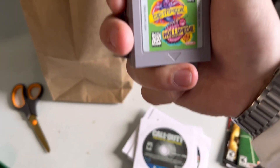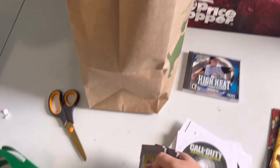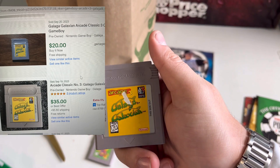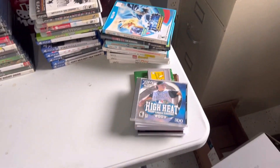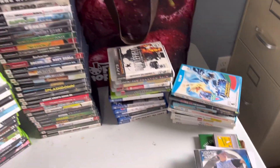Unless you count these — we got cartridges, Game Boys. We got Centipede and Millipede. So that's the pile we just went through — the sports games, the cartridges, and the open discs. This is everything that was in the bags.